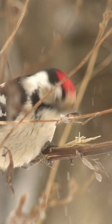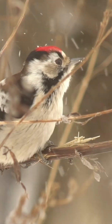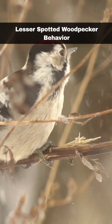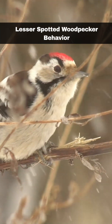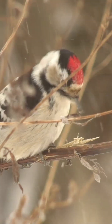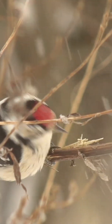The Lesser Spotted Woodpecker appears to be declining. There were only something like 600 breeding pairs as of 2015. Similar to Great Spotted Woodpeckers, the Lesser Spotted Woodpecker also uses drumming as a way to establish its territory. By tapping on trees with their beaks, they assert their presence and defend their chosen area.